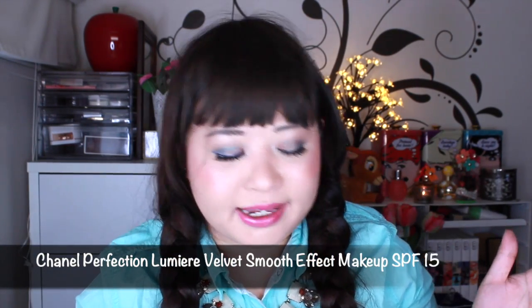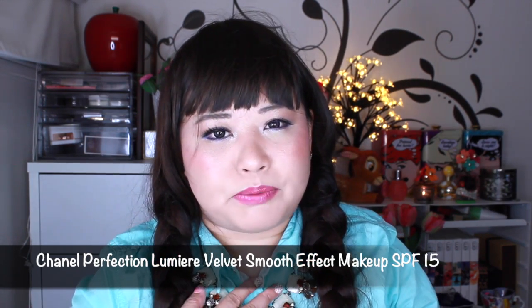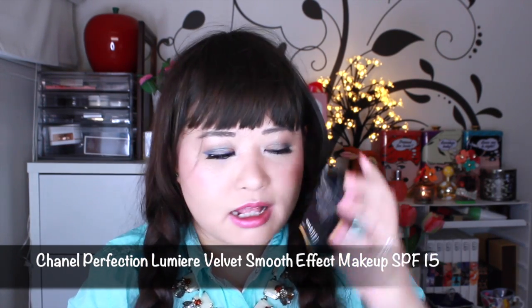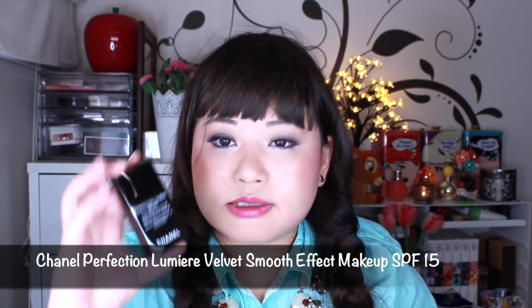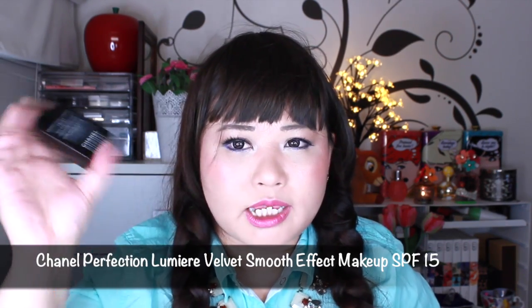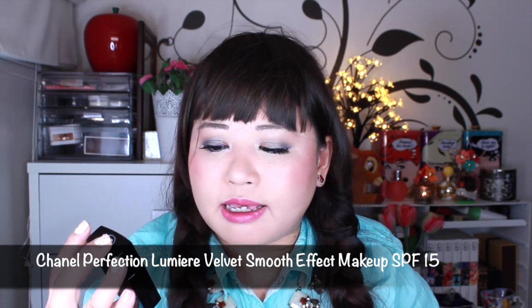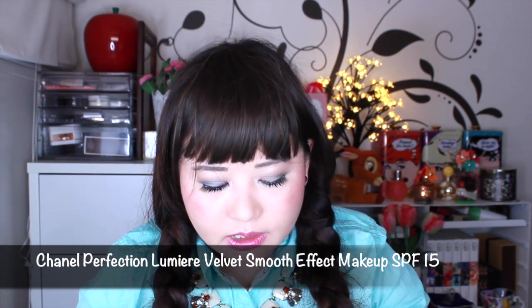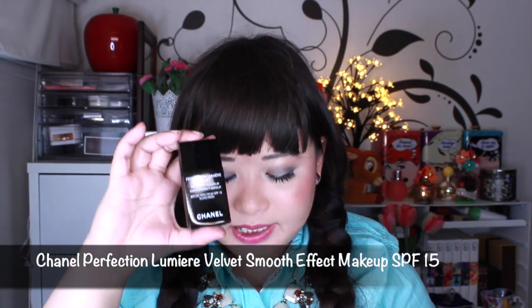The rest of the items were all makeup items. Some were ones that I picked from Sephora, and some were actually on my birthday wish list. The first one is the Chanel Perfection Lumiere Velvet. I'm really excited to try this one. It comes in this shaky bottle, and I think there's like a ball bearing in it that shakes up the foundation. It's a smooth effect makeup, broad spectrum SPF 15 sunscreen, and the colour I got was 22 Beige Rose. It's supposed to be the matte version of the Byte Lumiere Aqua, which I really love as well.